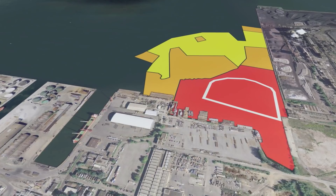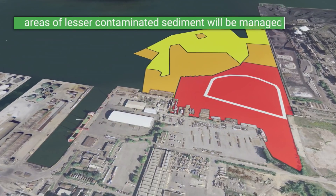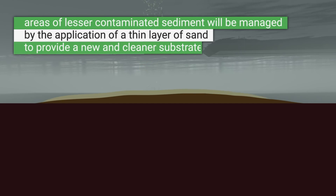As the ECF reaches its storage capacity, areas of lesser contaminated sediment, shown in yellow, will be managed by the application of a thin layer of sand to provide a new and cleaner substrate.